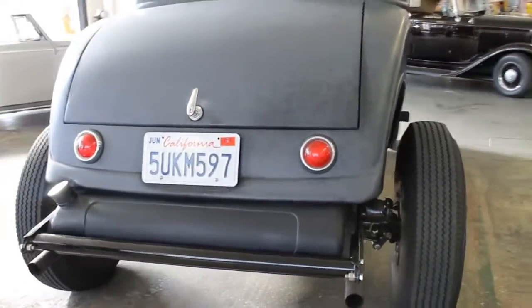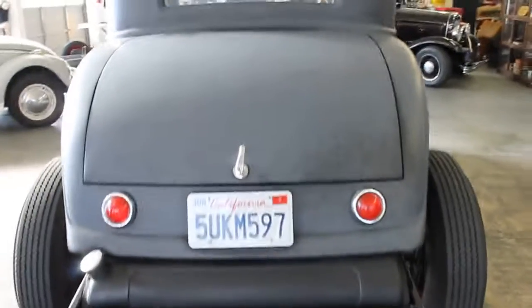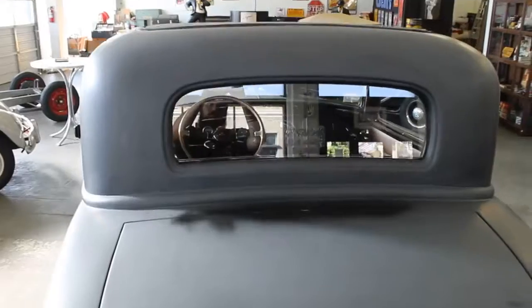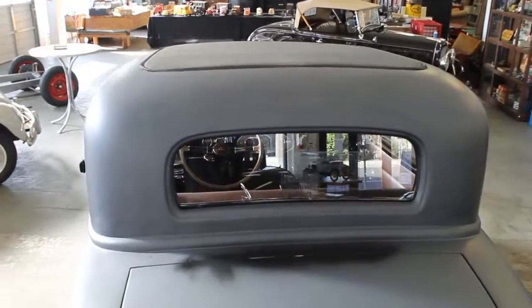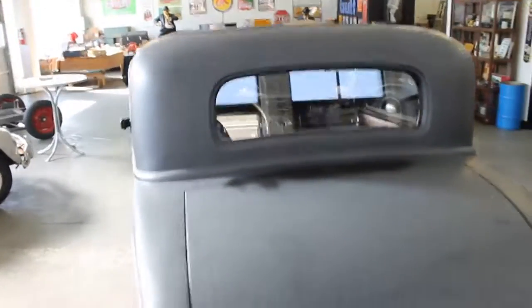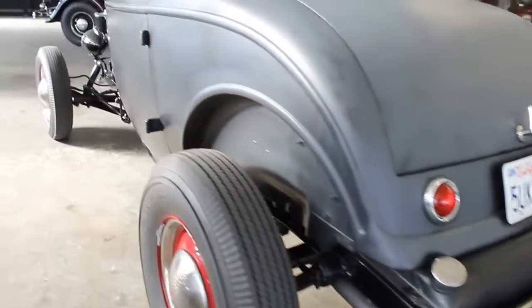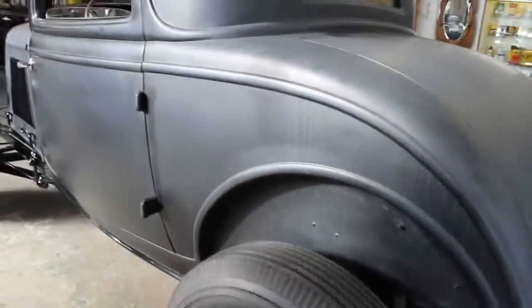The car has an unfilled roof — basically just a real nice traditional hot rod. Again, this is Henry Ford steel. This is not a reproduction body; there are no reproduction panels in it. And again, it's never had a patch panel in the body.